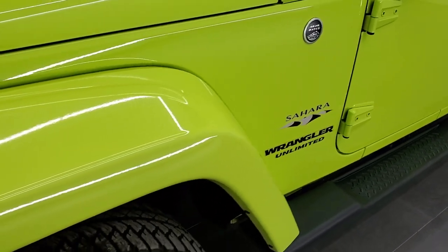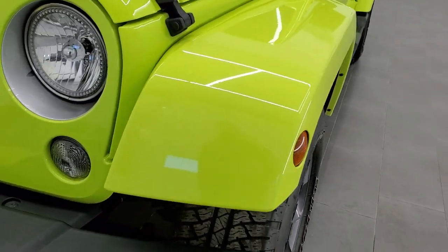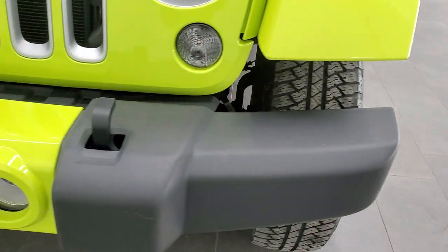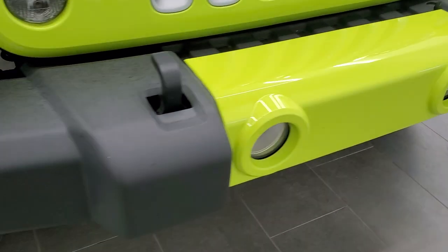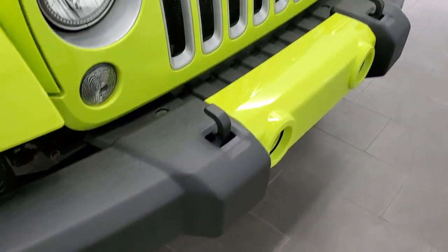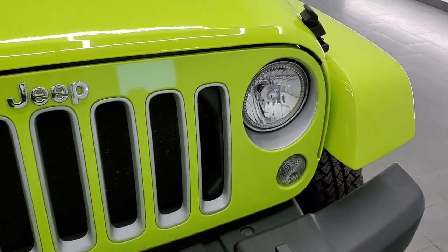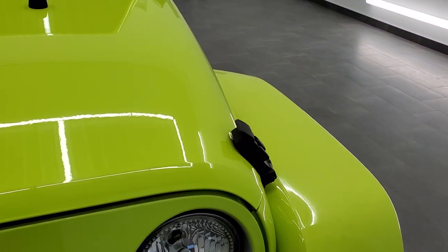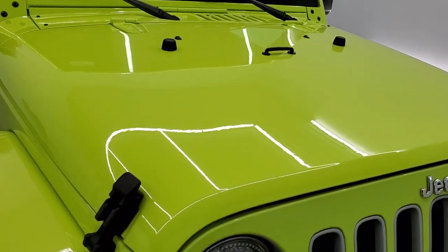The front fender is in excellent shape — I didn't see any dents, dings, or scuffs on that. The front bumper is in really nice condition as well. The Sahara gives you that painted center bumper piece, and it does have the tow hooks, the silver inserts on the grille, and the chromed Jeep logo. The hood is in nice shape too — I didn't see any dents or dings on that.